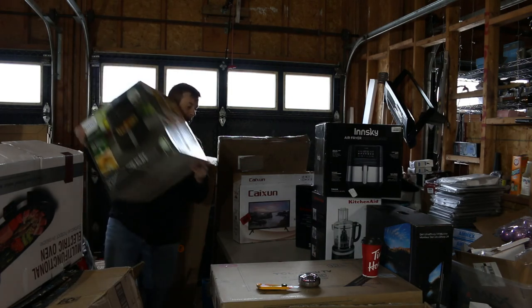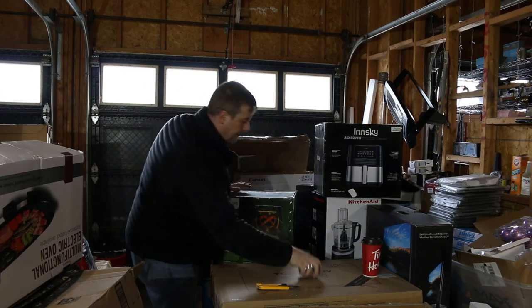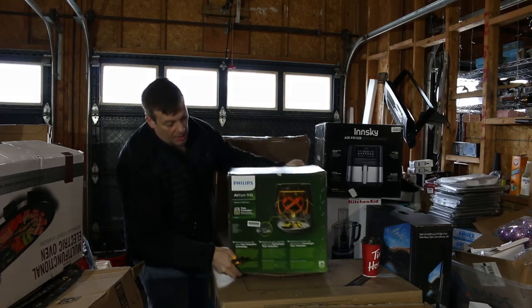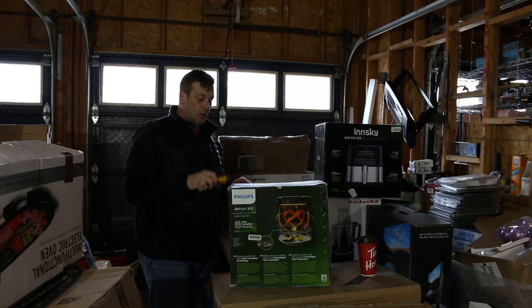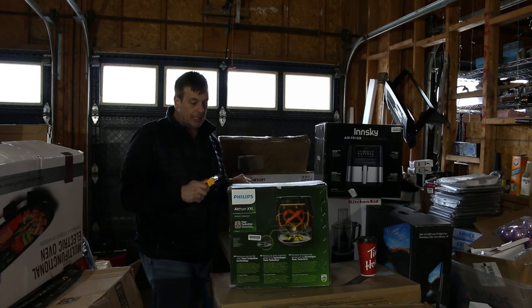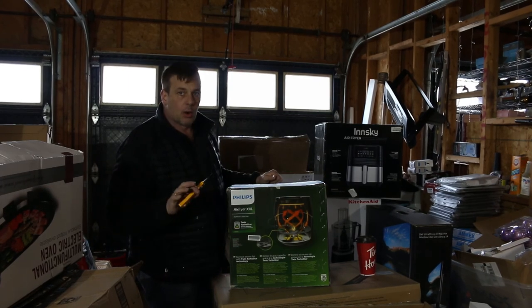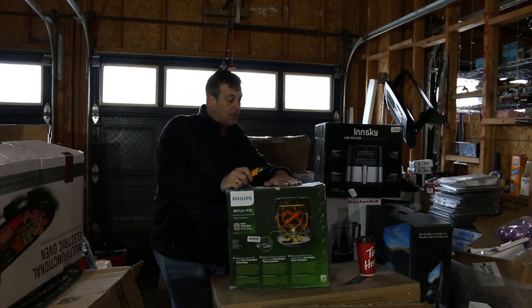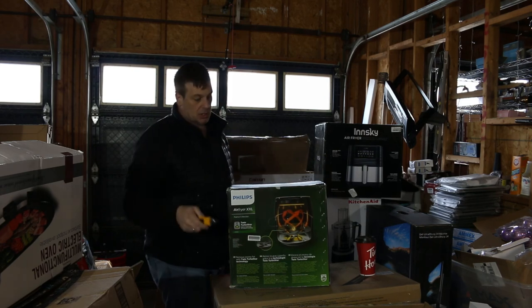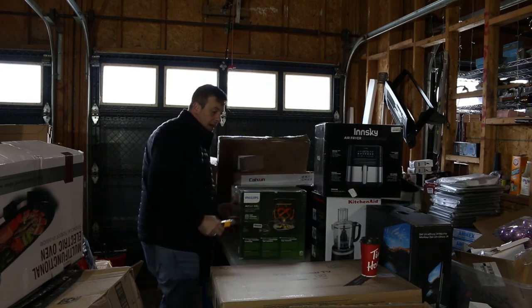I have a Philips extra extra large air fryer. This is voted one of the number one air fryers on the market in 2020-2021. The only other one that competes for usability is the Cosori air fryer, rated number one by a lot of people at a lower price point with lots of features. This Philips is higher end — these will go for $250 easy, especially the extra extra large where you could basically stick a turkey in it. Good find.